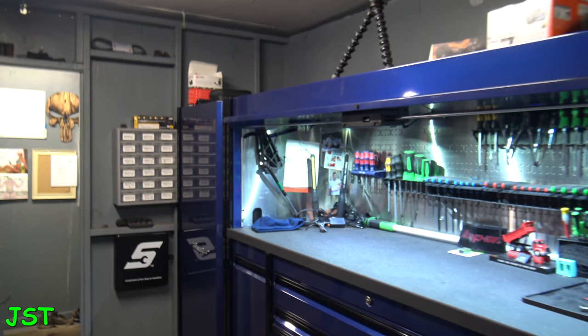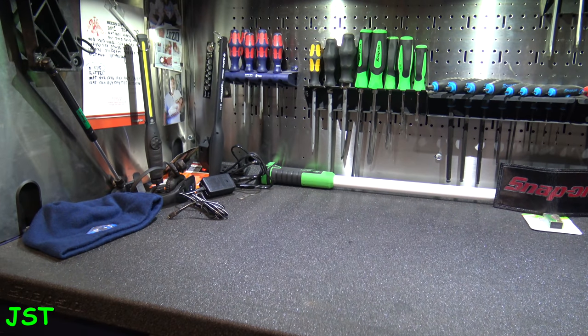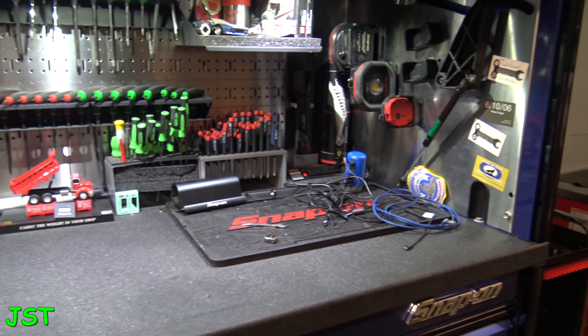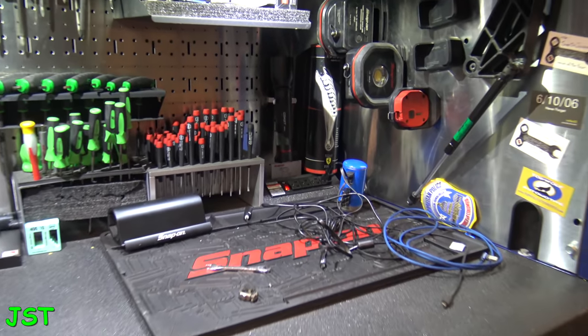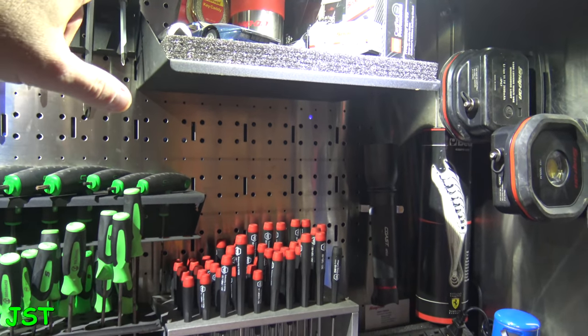This is my 84-inch Epic toolbox right there, and you guys can get a quick gander at her. So what this is is an 84-inch Epic — this is all the stuff that I got shoved up in here.